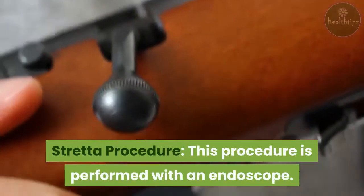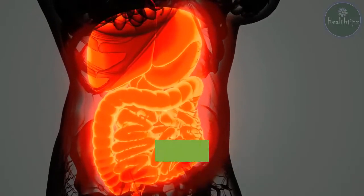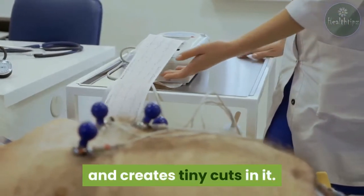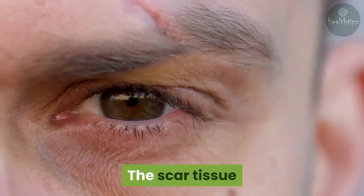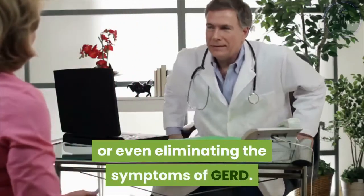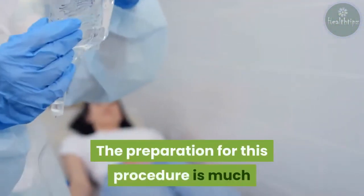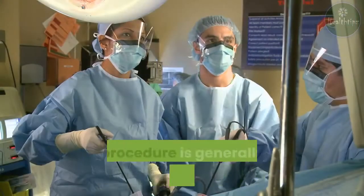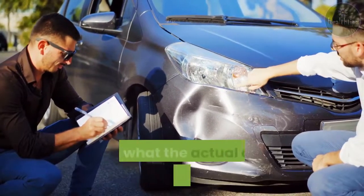Stretta procedure. This procedure is performed with an endoscope — a thin, flexible tube threaded into your esophagus — and is usually done as an outpatient procedure. An electrode at the end of the tube heats your esophageal tissue and creates tiny cuts in it, forming scar tissue that blocks the nerves responding to refluxed acid and helps strengthen the surrounding muscles. This procedure shows effectiveness in relieving or even eliminating GERD symptoms. However, it is still a fairly new procedure, so long-term results are unknown. It is generally less expensive than fundoplication, but it's important to check with your insurance to confirm coverage and actual cost.